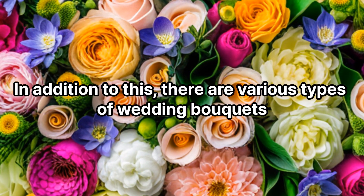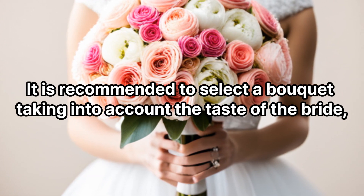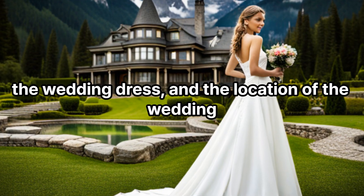In addition to these, there are various types of wedding bouquets. It is recommended to select a bouquet taking into account the taste of the bride, the wedding dress, and the location of the wedding.